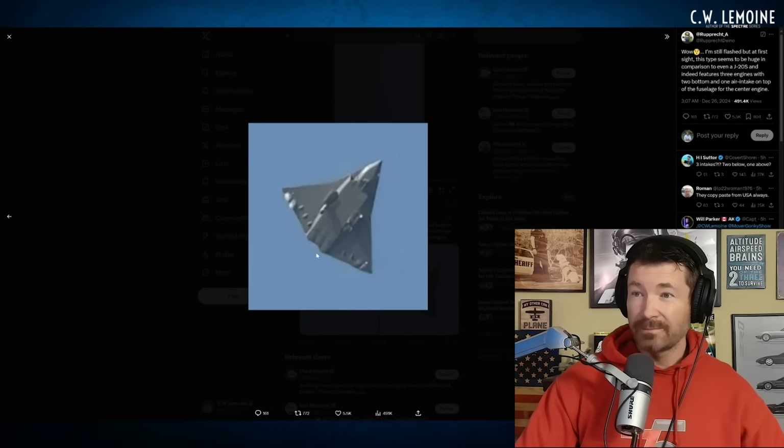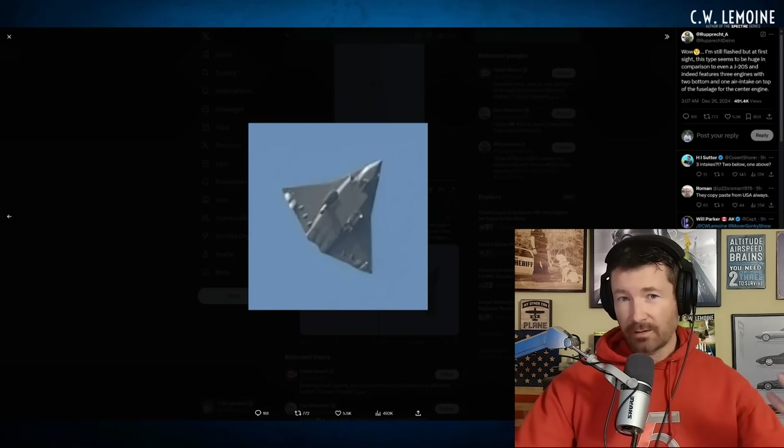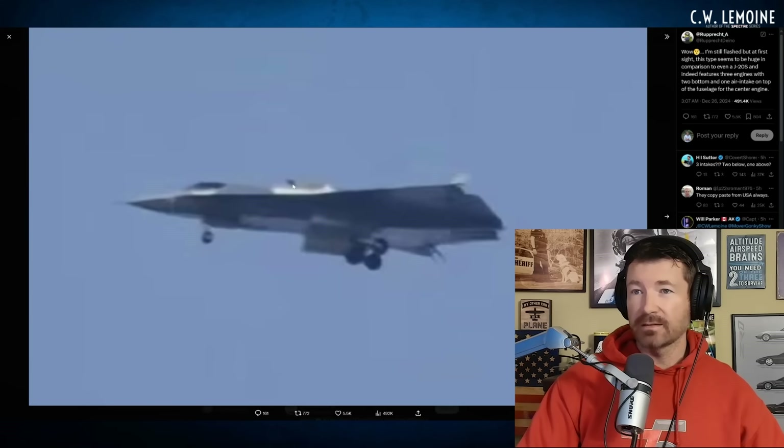I guess it's three engines. You can see two clearly defined exhaust nozzle areas, and this might be a third. But if you look at the pictures, there are two intakes on the bottom and one on the top. I don't know what that's about — whether it's like a hypersonic thing where they close off and then you've got a scramjet or a ramjet. You see the intake on the top there? I honestly don't know.